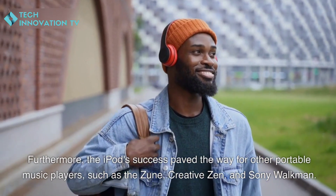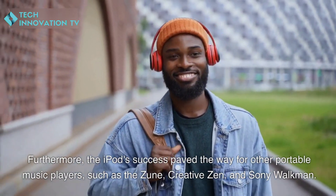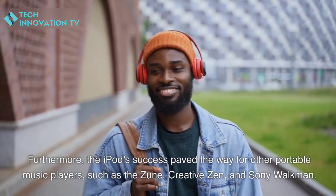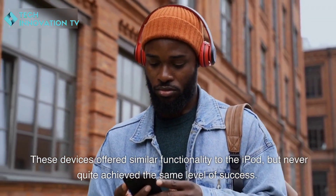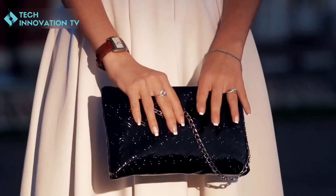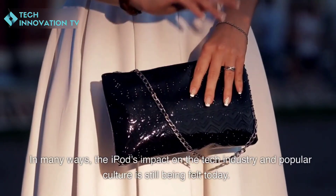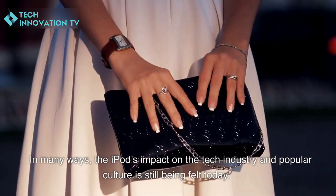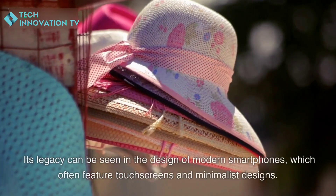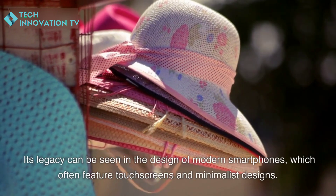Furthermore, the iPod's success paved the way for other portable music players such as the Zune, Creative Zen, and Sony Walkman. These devices offered similar functionality to the iPod but never quite achieved the same level of success. In many ways, the iPod's impact on the tech industry and popular culture is still being felt today.